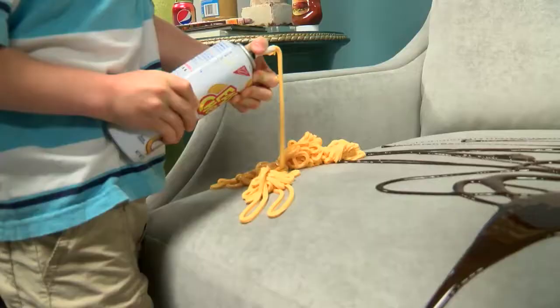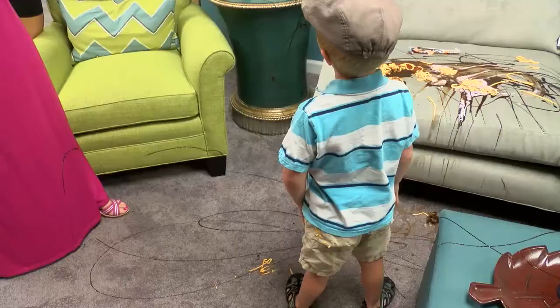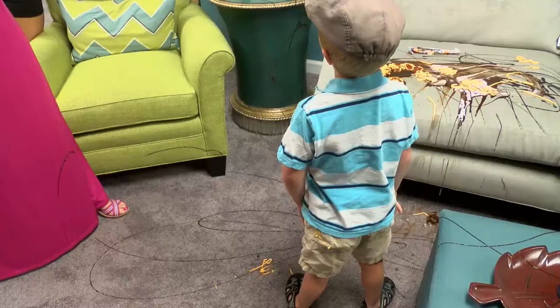The kids wasted no time getting down to business. Watch out for the syrup! The furniture can take this kind of abuse because it contains some chemical that repels moisture. Let's get some peanut butter!